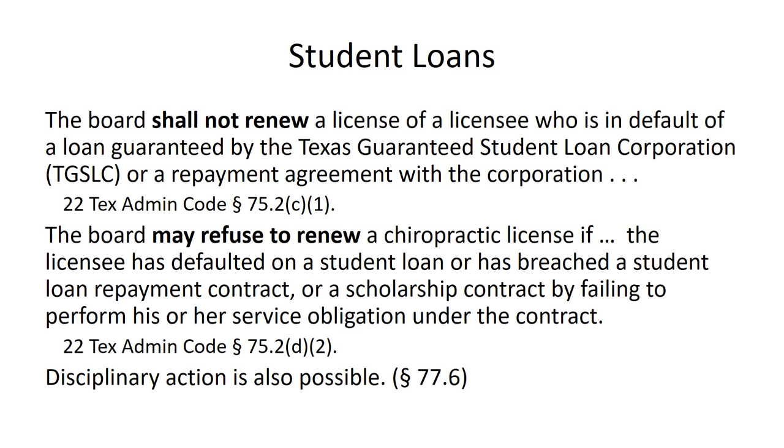So, very simple: if possible, pay your loans on time. If you can't pay your loans on time, communicate with the servicing company to develop a payment plan that you can meet. And that's the end of this tape.